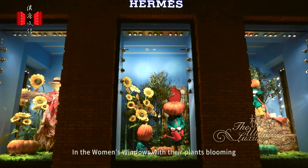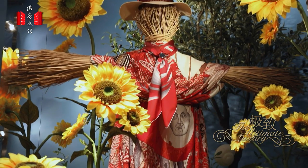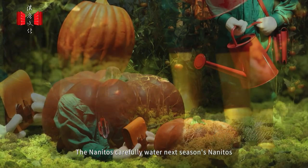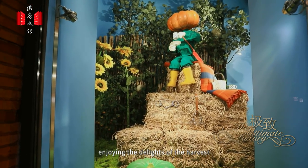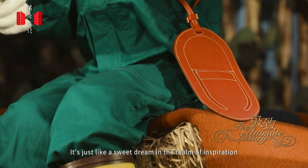In the women's windows, with their plants blooming, a scarecrow guards the sunflowers of the garden. The nanitos carefully water next season's nanitos, or they have a break on the haystack, enjoying the delights of the harvest. It's just like a sweet dream in the realm of inspiration.